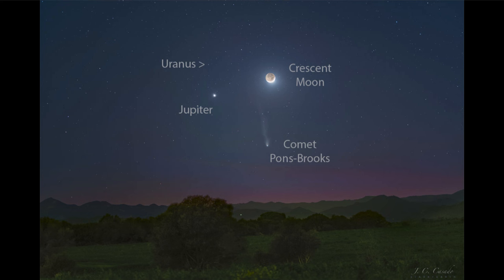Uranus was actually the first planet to be discovered. All of the other planets were known from ancient times — that's Mercury, Venus, Mars, Jupiter, and Saturn. Earth, of course, was known, although it was not considered a planet for a while. Uranus, in the later 1700s, was the first new planet to be discovered in the solar system.